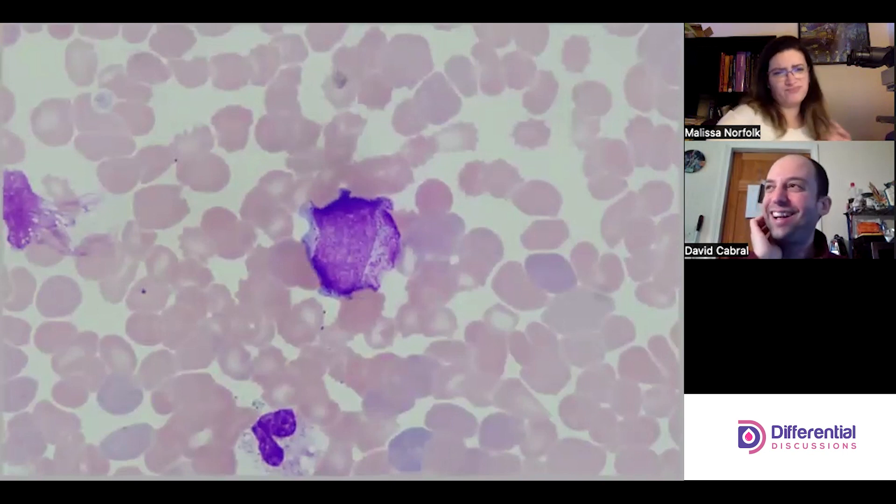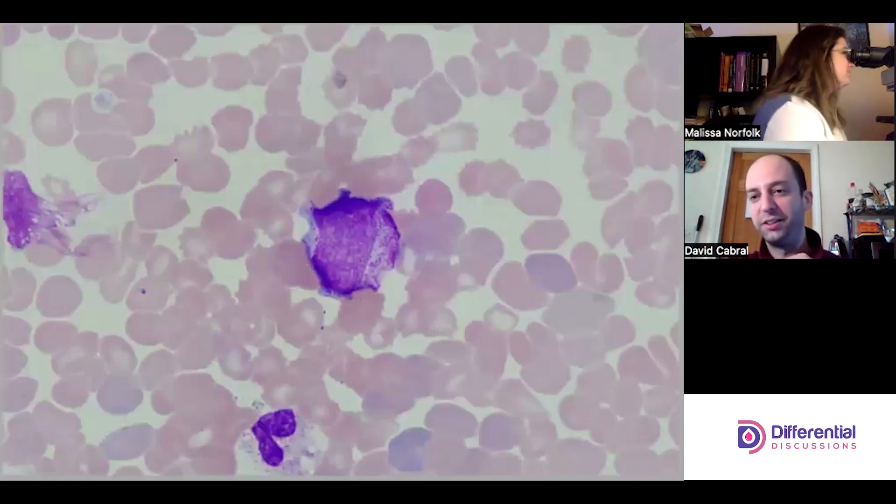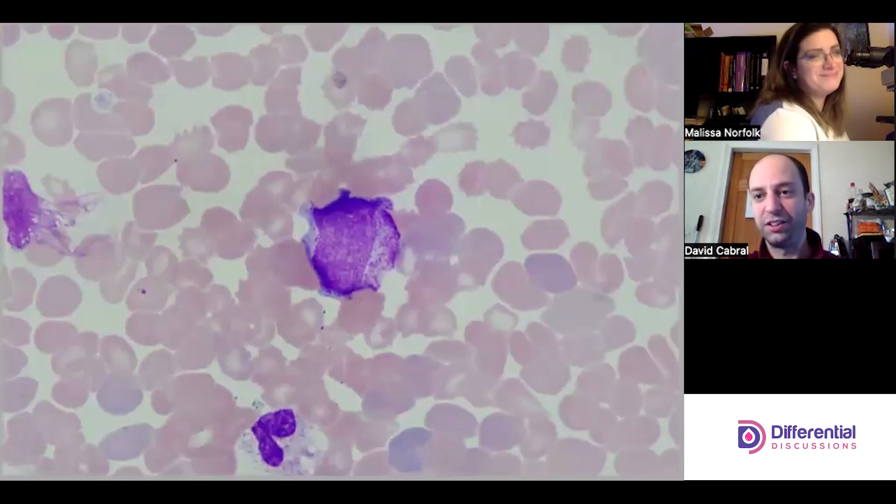Our granulocytes and neutrophilic lineage are the bacterial responders. When you have an infection and there's stress on the body, you get this release — this left shift. For a pro-myelocyte to make it into peripheral blood it's going to be pretty intense. We see left shifts all the time that don't go as early as the pro-myelocyte, but I anticipate it's just the body's fulminant reaction to this insult.